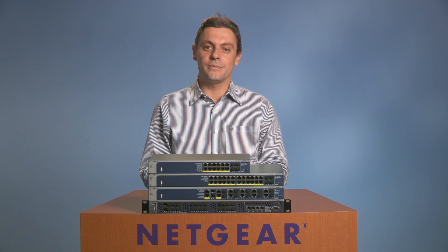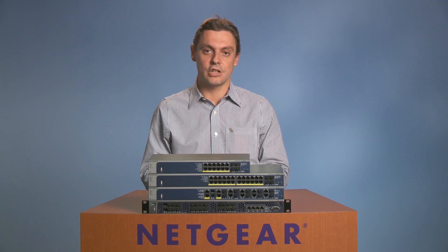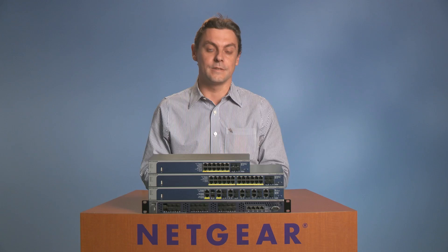Netgear managed infrastructure makes the most of state-of-the-art technologies, including virtual chassis stacking and distributed link aggregation, that work in concert to create a reliable, simple, and affordable campus LAN solution.